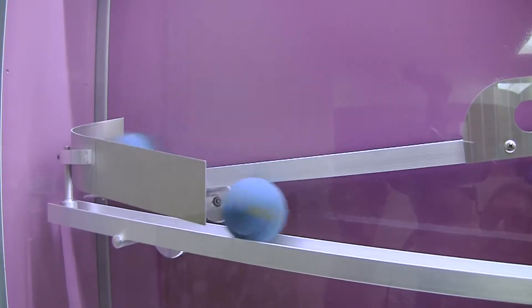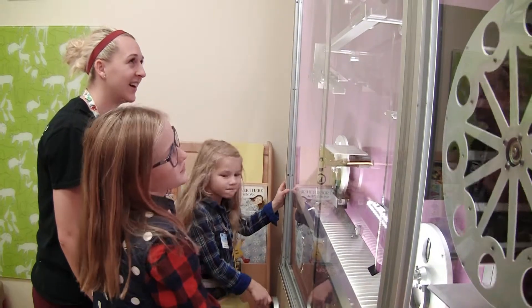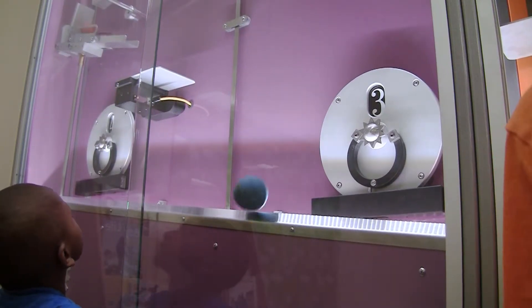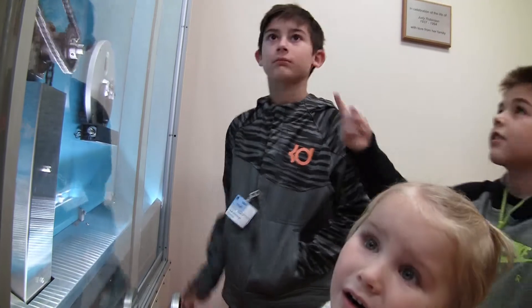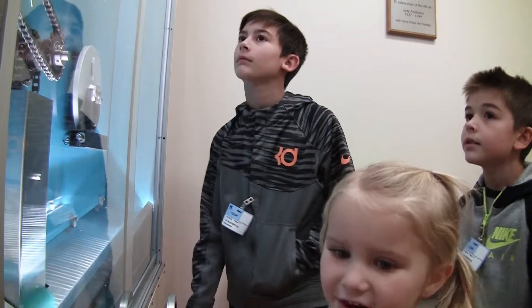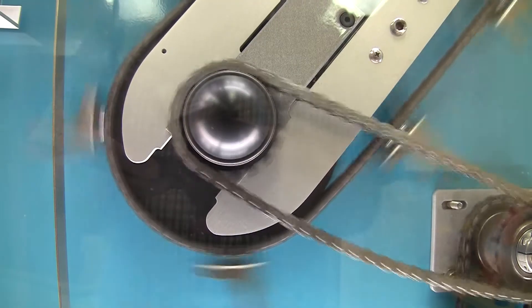The Child and Family Life Department has been partnering with the Ann Arbor Hands-On Museum for a few years and it's just been such a wonderful partnership for both the hospital and the museum. With that partnership, we have wanted to bring in activities from the museum, so the focus group was patients from the hospital and their families and staff from both the museum and the hospital.